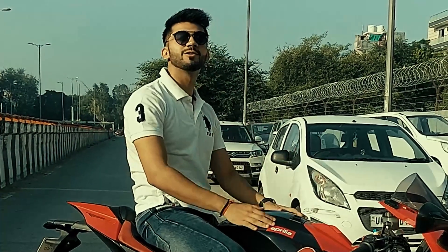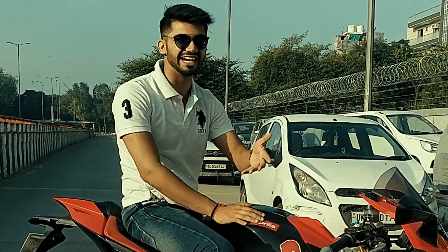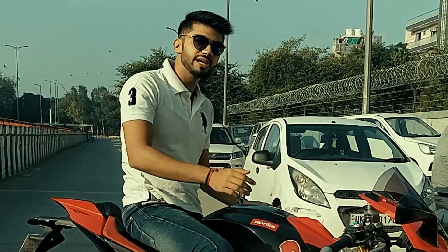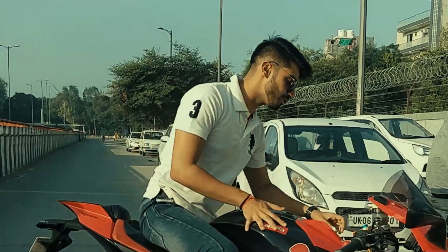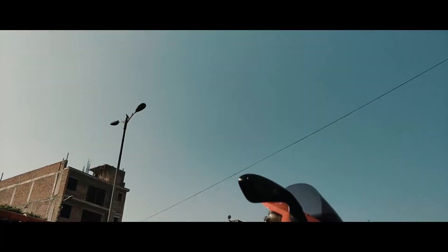I'm your host and you're watching Cars and Cars. It's bright lights around 8:30 in the morning. Yes, today I've got a very special piece with me — and do you know, this is one of the lightest thousand cc bikes present on the planet Earth. Yes guys, I'm talking about the 2014 Aprilia RS.